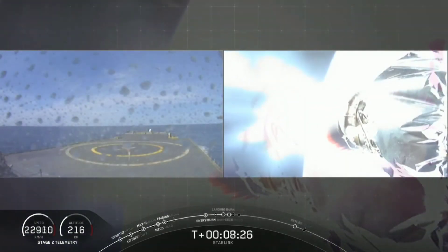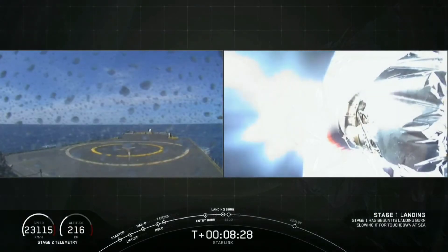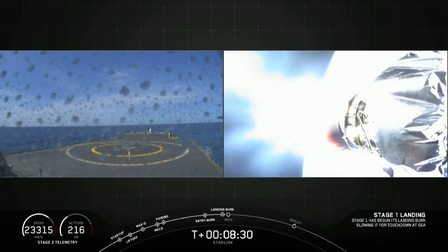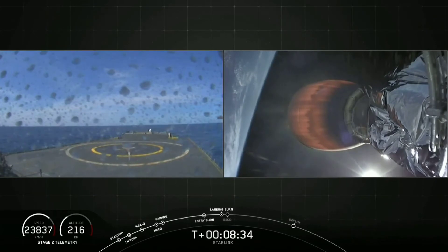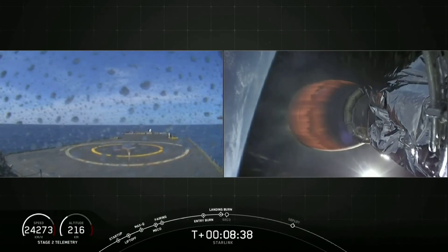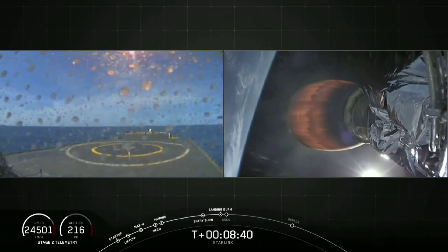Full screen shot here from the drone ship. Stage 1 landing leg deploy. Stage 2 FTS is safe. There it is.